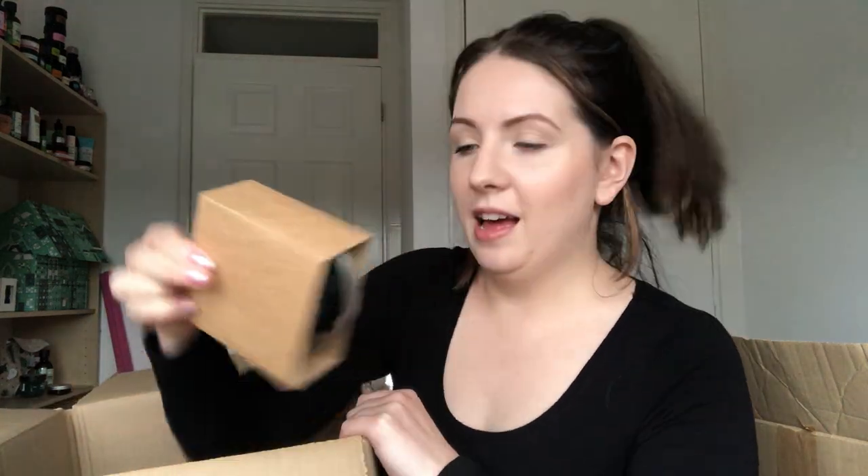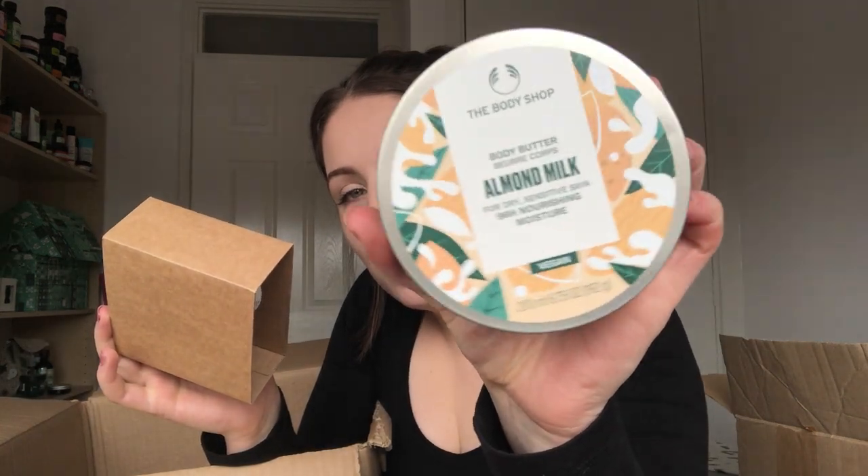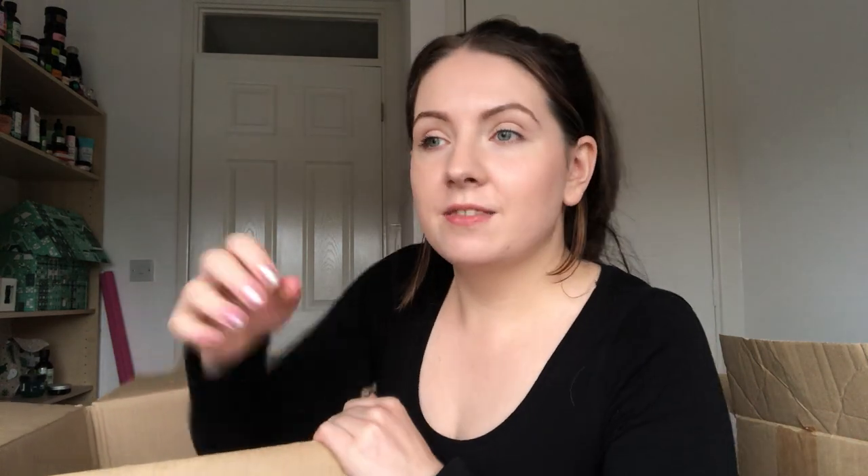I also have the Almond Milk body butter for sensitive skin. I've also got the Almond Milk and Honey calming and protecting body lotion. I have a lot of customers who love the Almond Milk range. It was veering into just almond milk not almond milk and honey, and I just didn't have any in my stock so I got some.